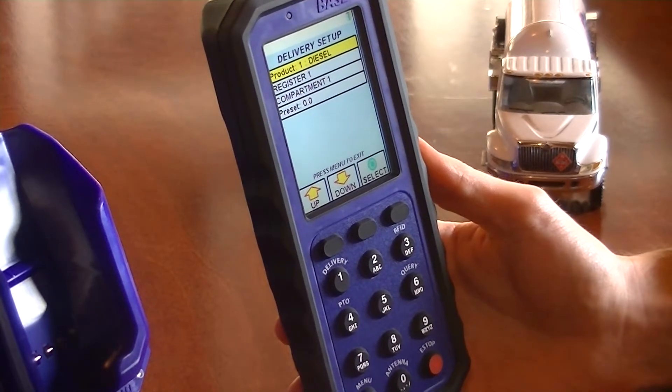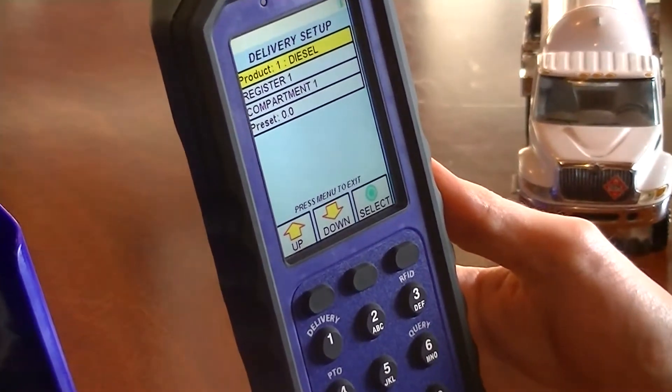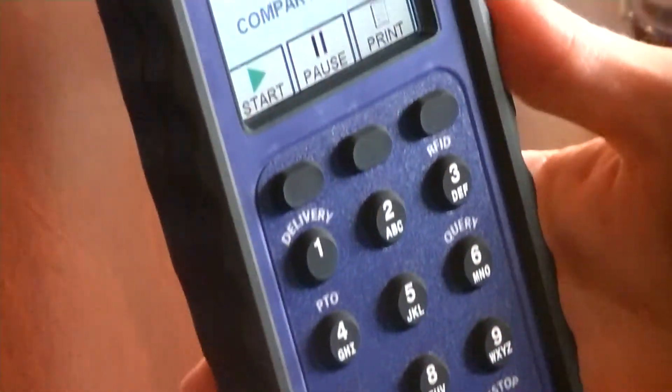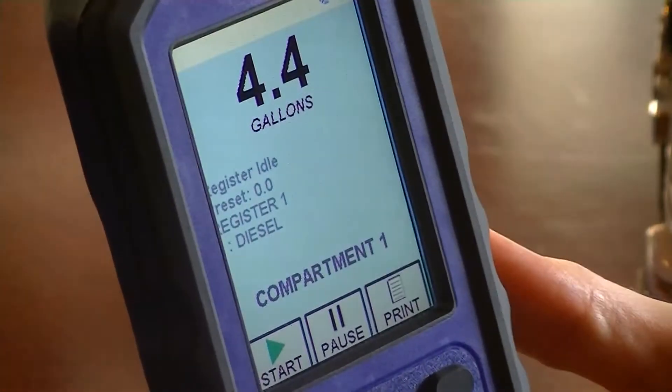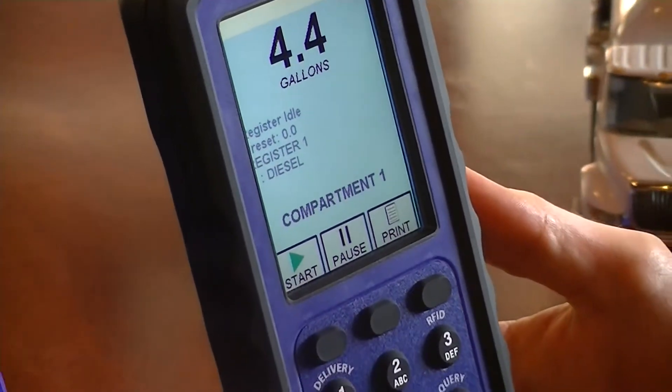Compartment 1 has been automatically selected because it is the only compartment with diesel in it connected to register 1. Pressing menu returns the driver to the delivery screen. Now the selected register, product, and compartment are displayed along with the previously delivered volume.